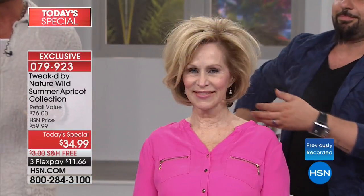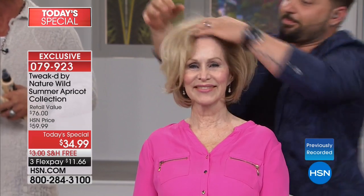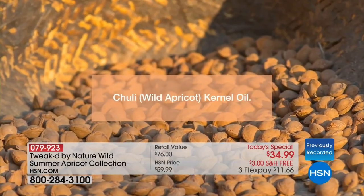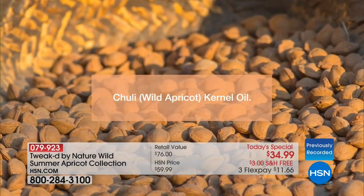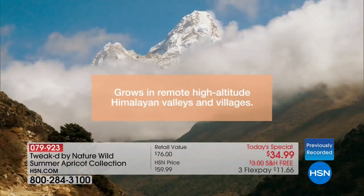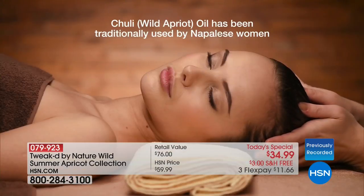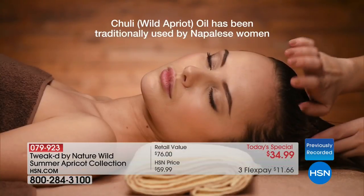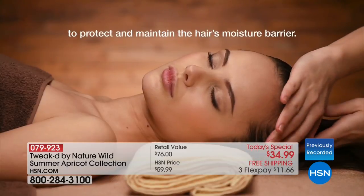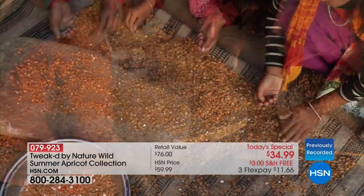The difference between us and everyone else — we're wild crafted, we're straight from the source. And that's why these products, and it might be hard to believe, but we're proving it through science — they work instantly. This wild apricot is only harvested one time a year from glacier-fed terrain. The soil doesn't see any pollution, so it's one of the purest oils you can possibly imagine — still used traditionally in those villages and actually made by hand.